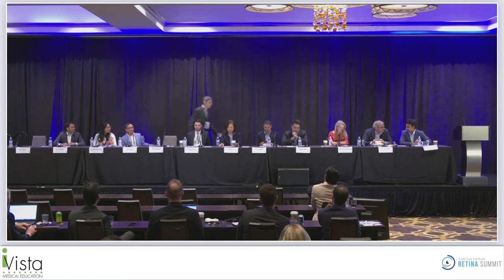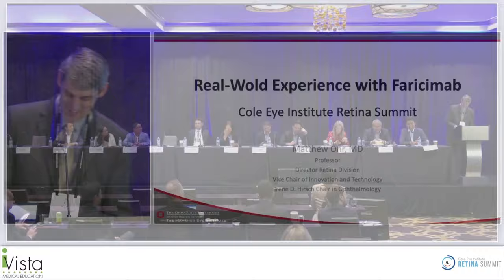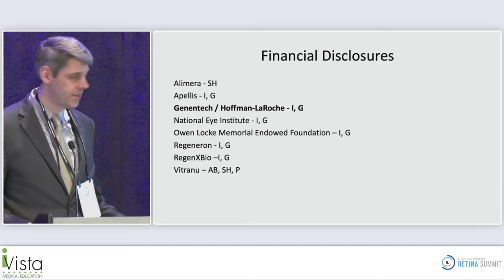Next up is Dr. Matthew Orr from Ohio State University, who is going to talk about real-world experience with faricimab.